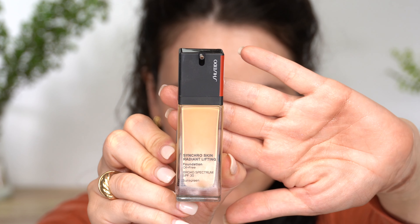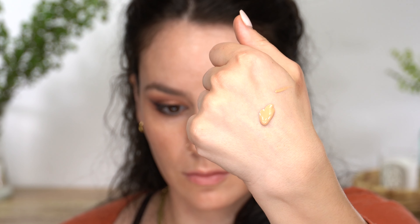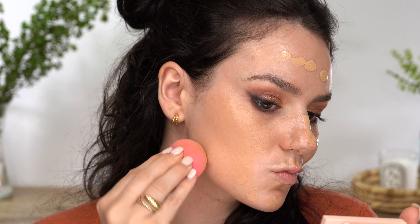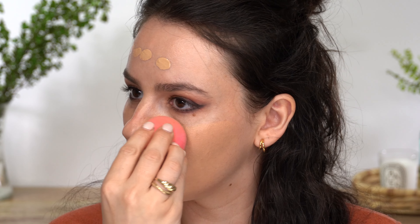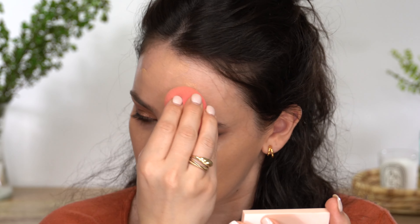I have three foundations to talk about, and the first one is my most favorite: the Shiseido Synchro Skin Radiant Lifting — the radiant, not the self-refreshing — and this is what I'm wearing today. I am obsessed with this foundation. It has medium to full coverage, a little bit of luminosity. It's not quite matte; it stays in place all day long. It does not emphasize any of my lines, it's so smoothing, and it goes really well over dry skin.